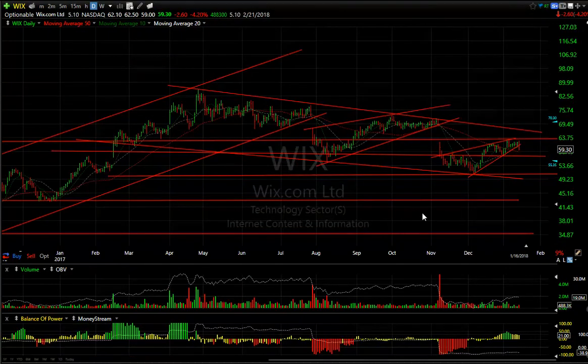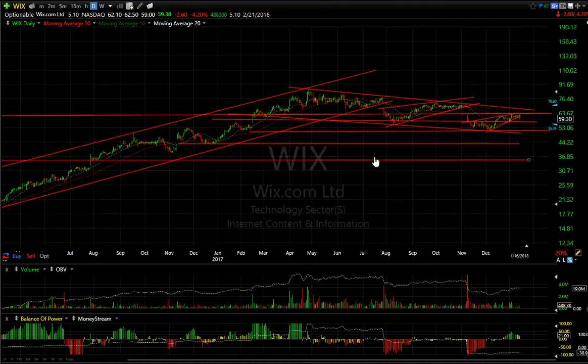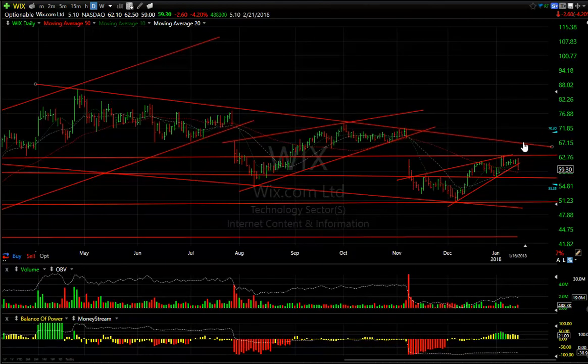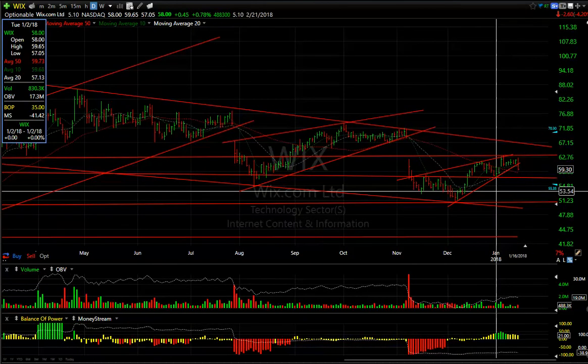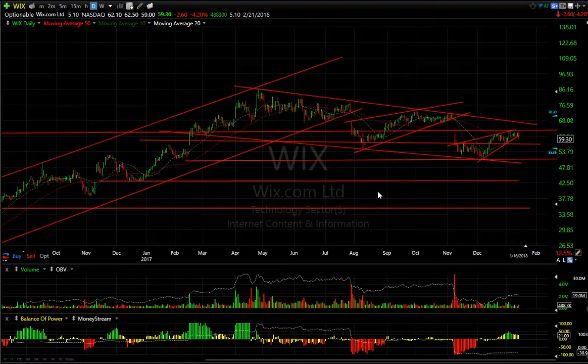Lastly, WIX is a current swing trade short which may have broken this rising wedge today. I would stop this trade above $63.50–$64, or if you choose, above the trend line around $67 — though that's a tough call. If it takes out $57, look for $51 and $44. And folks, that's the long and short of it for tonight — everyone have a good evening.